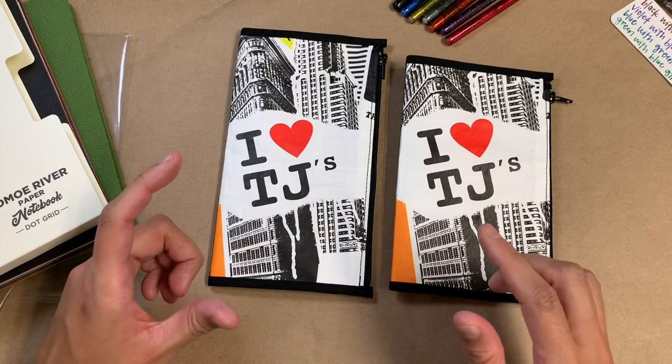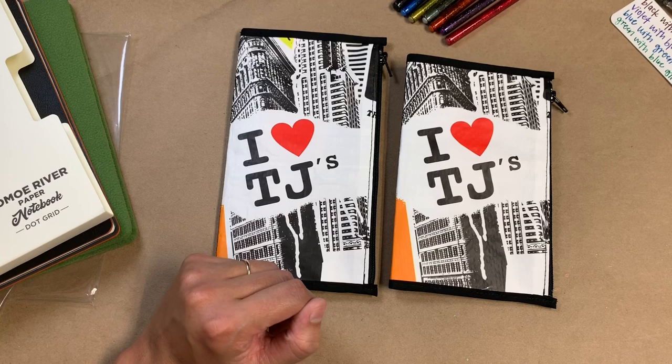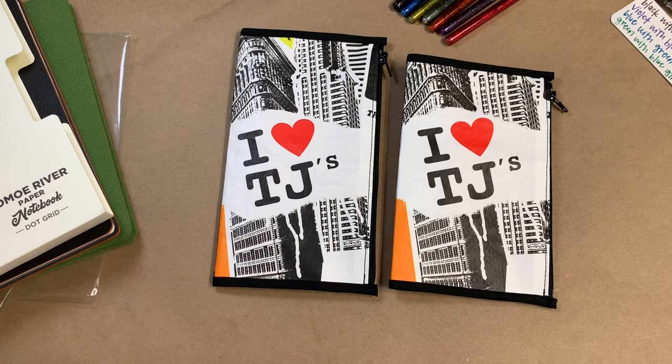I knew that I needed to have that. So I messaged her and screenshotted that pen sleeve and asked her if she had any more of those bags and if I could get some zipper pouches made out of it. She was so quick to reply to me and said she wasn't sure which state that Trader Joe's bag came from, but she'd have a look and let me know.